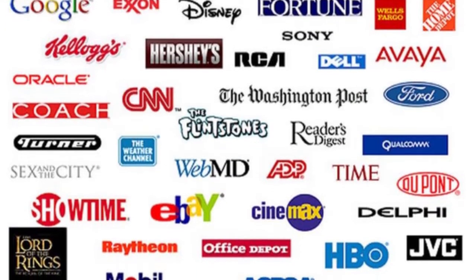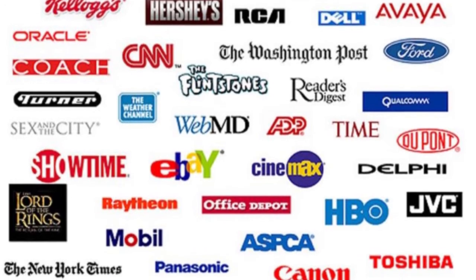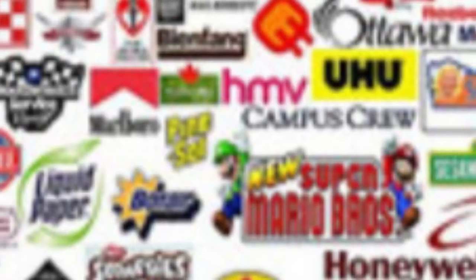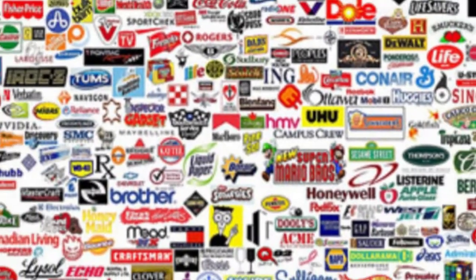Welcome back to fabton.com. When an organization or a company is being developed, its logo must also be developed at that time, as the logo plays not only an important part but also plays a crucial role in the organization.